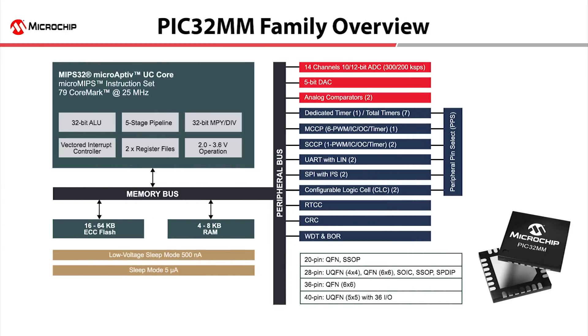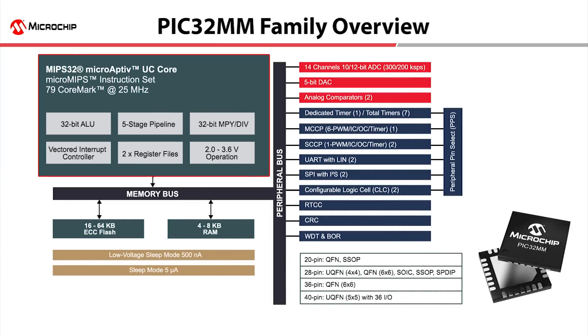The PIC32MM family uses the MIPS microAptiv core with micro-MIPS instructions for compact code size. Running at 25 MHz, this family achieves 79 CoreMarks performance and also includes a shadow register set for faster interrupt response.